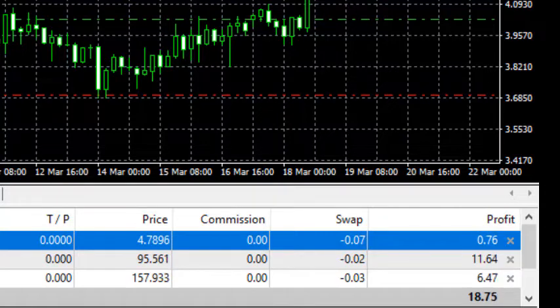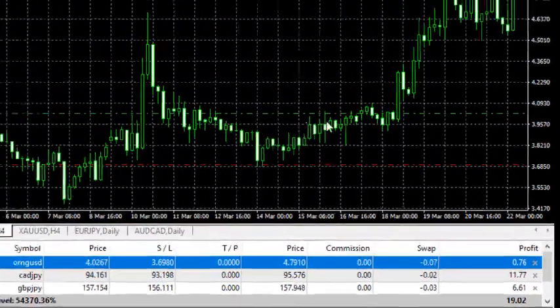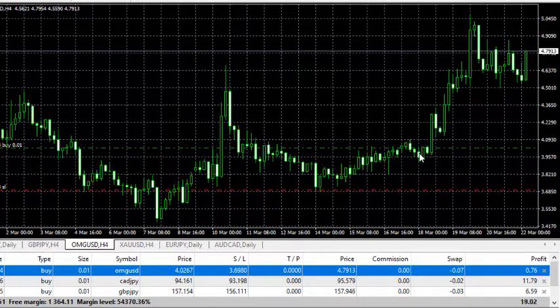I just saw it in the broker's market watch and tried it — I think this is probably a cryptocurrency. It's interesting to explore, especially if your account is quite small. I won't mention the broker's name here — when you join Project Smart, that's when I disclose this broker. They also have commodities like rice, cocoa, and sugar available to trade.